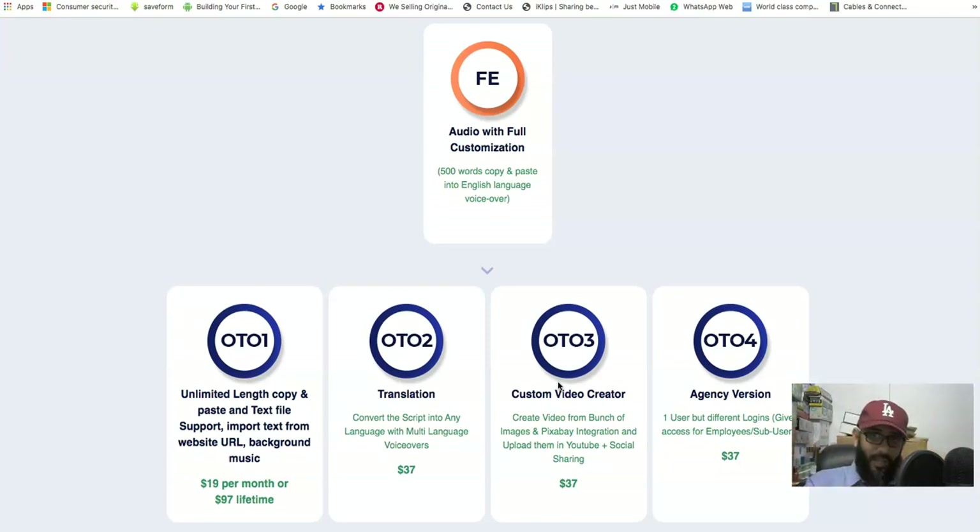The front end only gives you text-to-audio with a 5,000-word limit, which honestly doesn't seem worth the $21 on its own. OTO1 is really the only viable option if you want to actually use this properly. The limited front-end is essentially a marketing strategy to get you to upgrade.